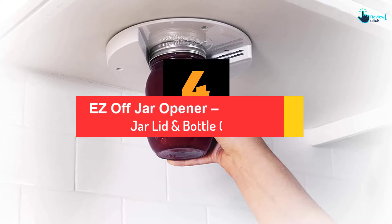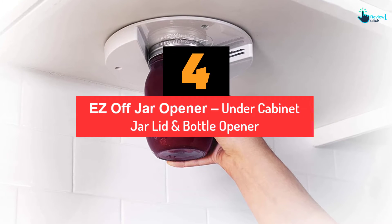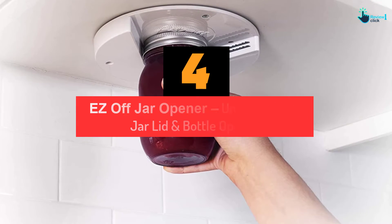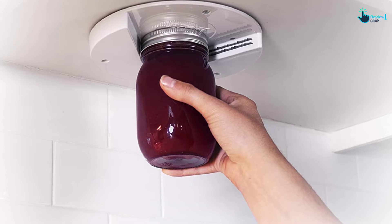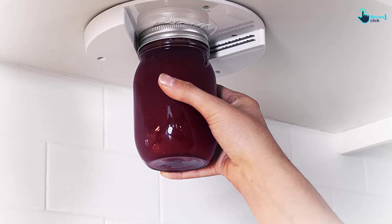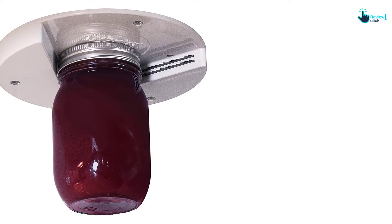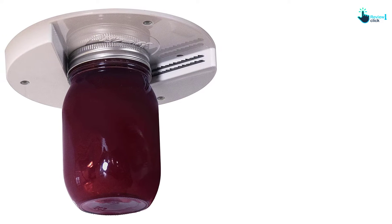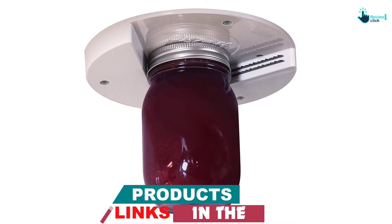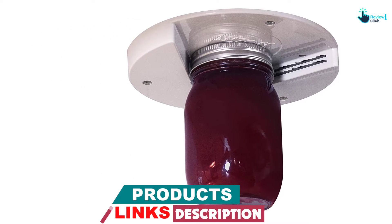Moving on at number 4, we have the Easy Off Jar Opener, Under Cabinet Jar Lid and Bottle Opener. This is another good product made by Easy Off Brand from the USA, made from the best and premium material by American employees. This jar opener is really good for holding any kind of lid. With its suitable size, it can open whether the jar lid is big or small.